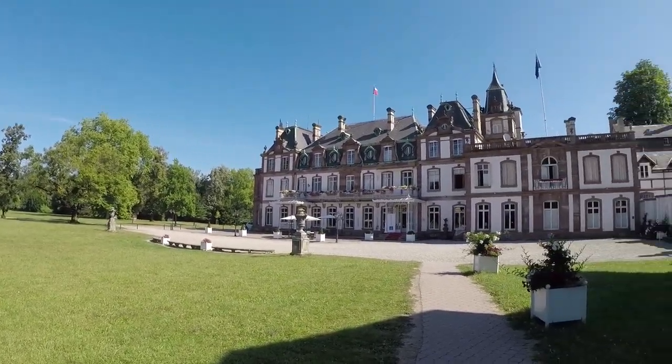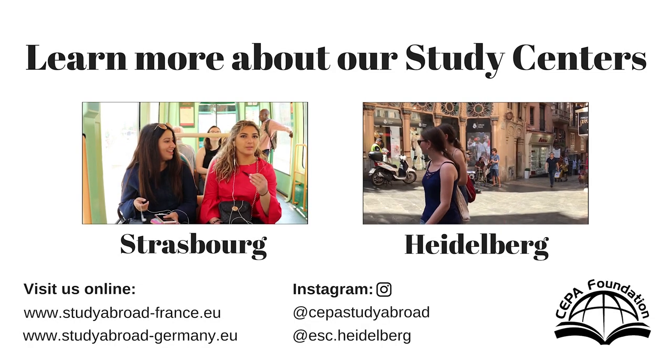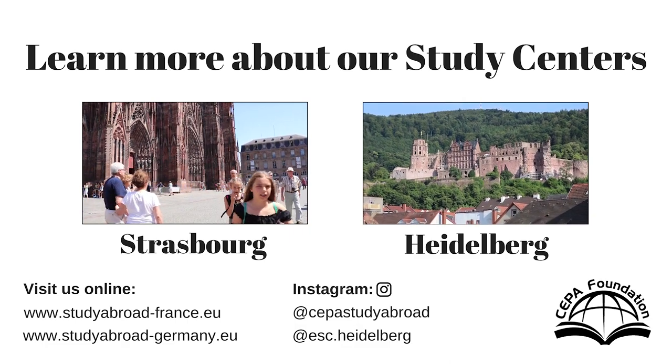We hope that you make Strasbourg your home for study abroad and look forward to seeing you at our European Study Center. Like our videos and want to learn more? You can visit our YouTube channel and our website for more information on study centers and programs.